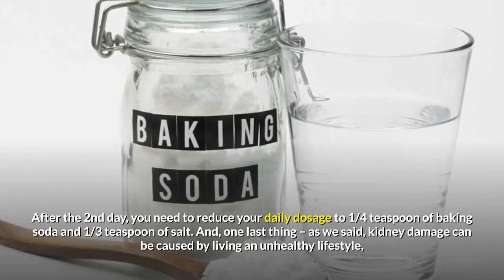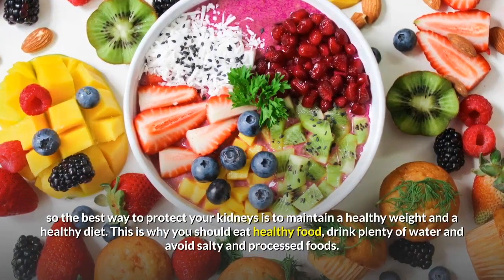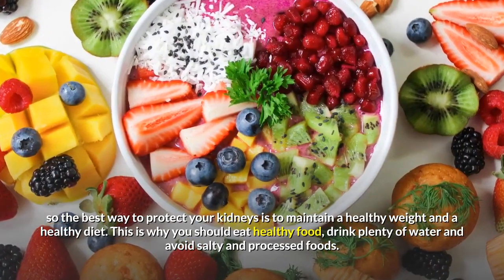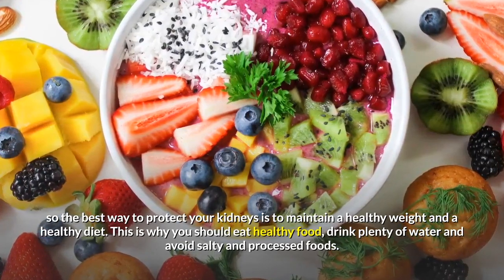Kidney damage can be caused by living an unhealthy lifestyle. So the best way to protect your kidneys is to maintain a healthy weight and diet. You should eat healthy food, drink plenty of water, and avoid salty and processed foods.